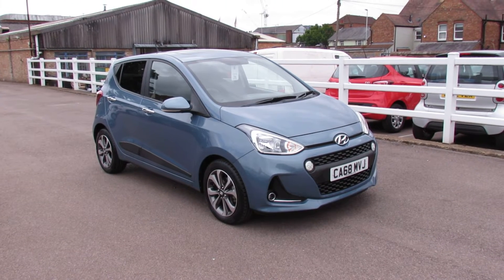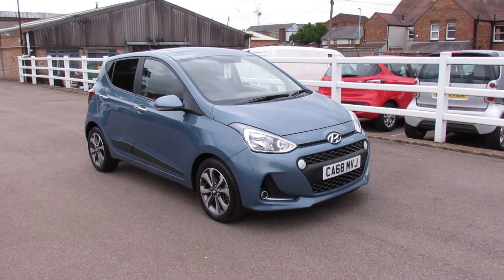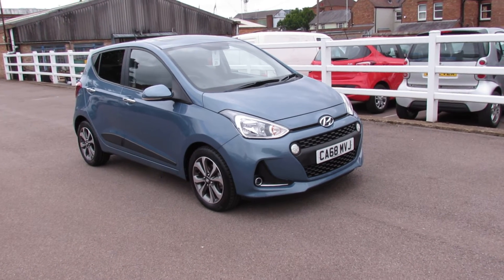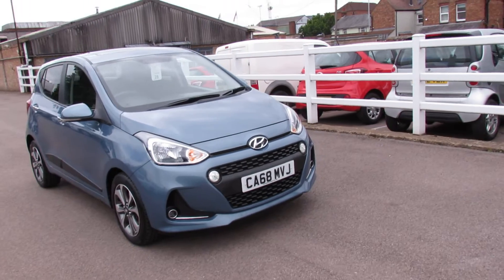Well, let me show you this. We have a top of the range i20 and it's a 1.2 Premium SE automatic. So quite a rare car, but let's take you around and show you this vehicle.